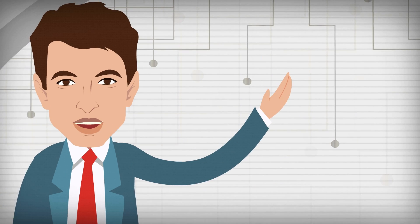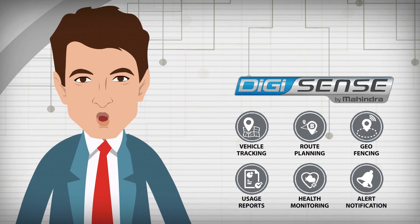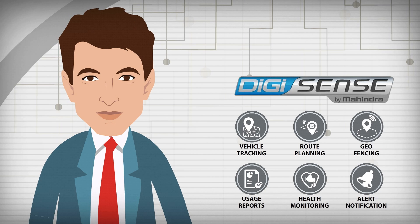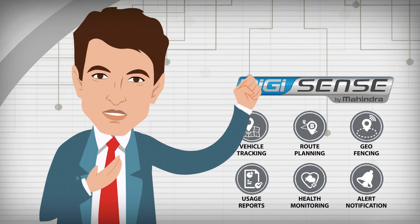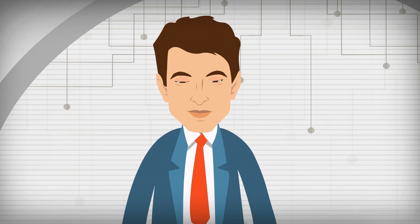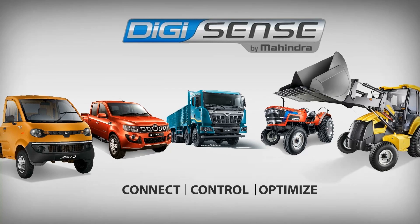So as you can see, it's not me, but it's the DigiSense technology offered by Mahindra that has helped me succeed in life. No wonder it's the secret to my success. By the way, it can be yours too. So if you want to be a successful entrepreneur just like me, it's time you start making the best of DigiSense technology by Mahindra.